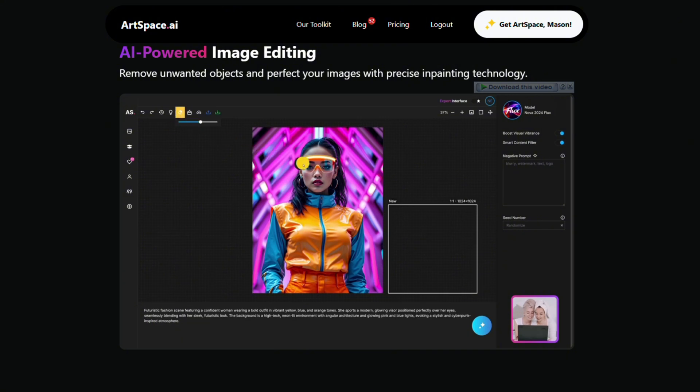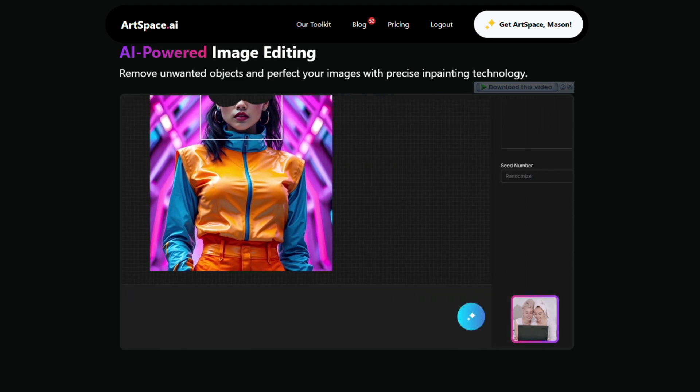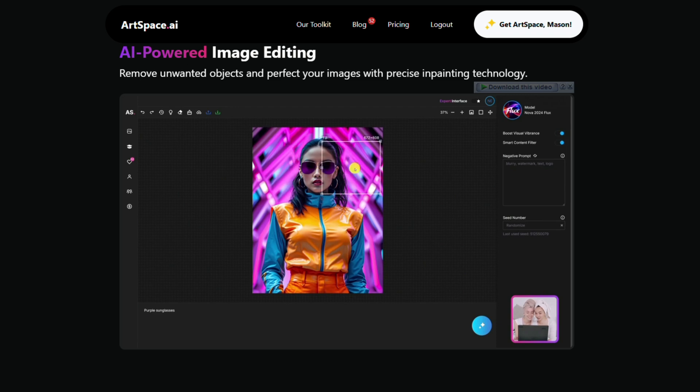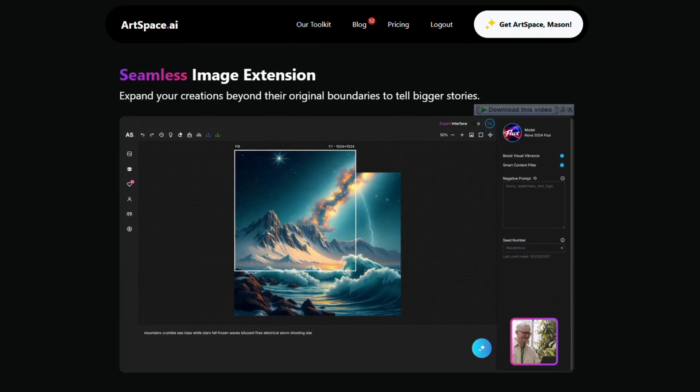Let me show you how I use it. I head over to ArtSpace and type in a prompt like: "Flat lay of a minimal skincare product on marble, natural light, pastel tones." Then I click Generate. In a few seconds, I get a crystal clear, high-res image that honestly looks like something from a professional photo shoot — aesthetic, clean, and premium. And I didn't have to touch a camera or open an editing app.